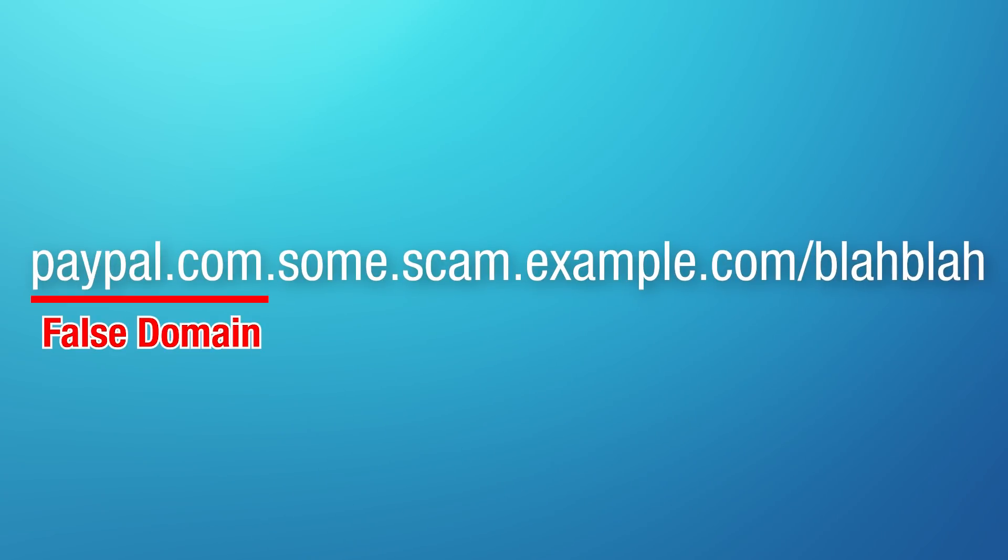I wouldn't necessarily recommend enabling this, because one reason for hiding part of the URL is to prevent scam sites that have a bunch of subdomains making it look like it's paypal.com, when really it's a completely different website. Showing the full URL would reveal the true top-level domain. So if you're a power user you can still enable it, but you don't really have to.